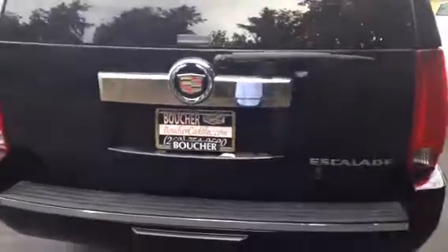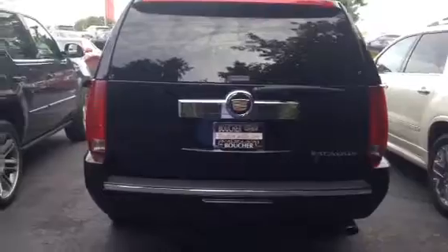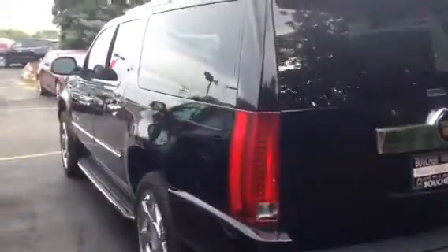It has power adjustable pedals, heated and cooled front seats, heated second row seats, rear seat entertainment, remote start, power liftgate, backup camera, and backup sensors.